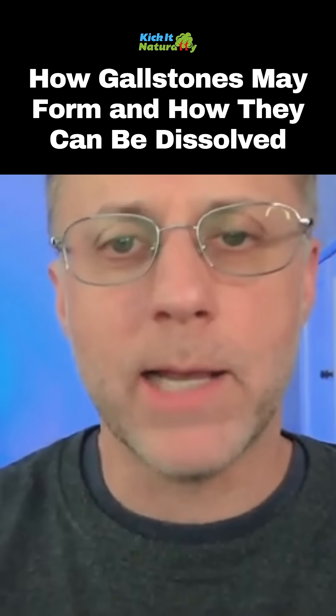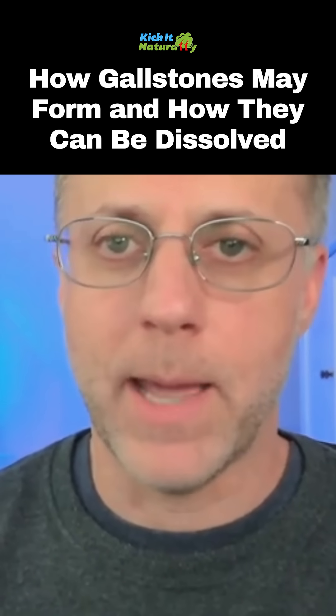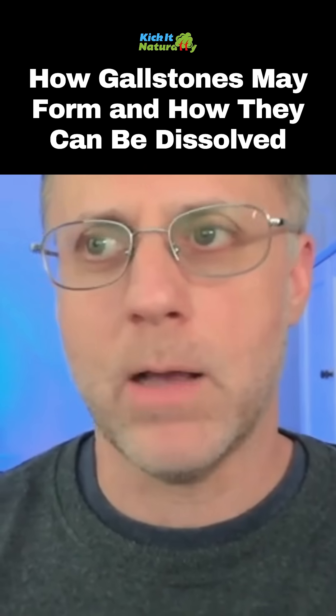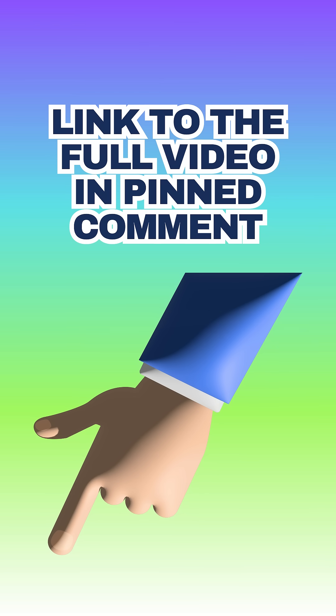A gallbladder attack happens when a stone blocks the duct completely, so when the gallbladder is squeezing and trying to get things to move, it can't, and it creates a lot of pain. So when you get things moving and a stone moves around, don't view it as thinning your bile giving you a gallbladder attack or causing gallstones. That's not what happened — you had gallstones for a long time; they just weren't moving because the bile wasn't flowing at all.